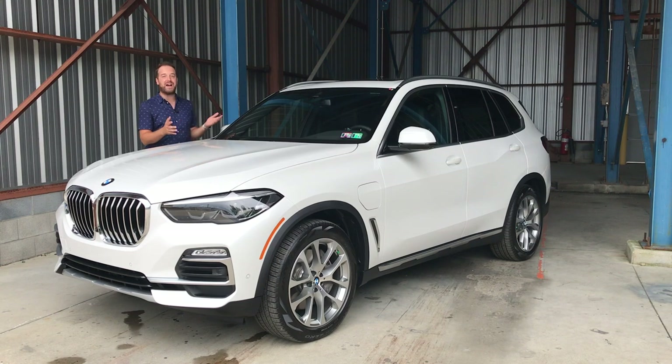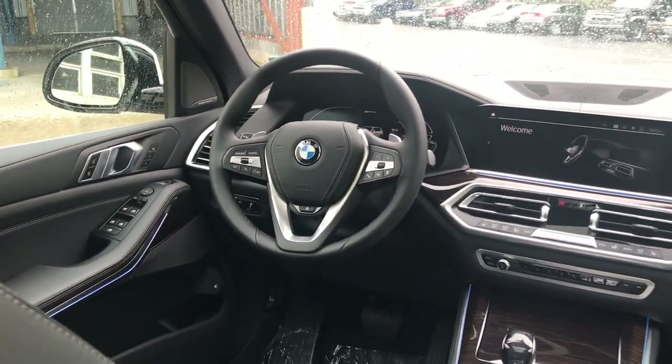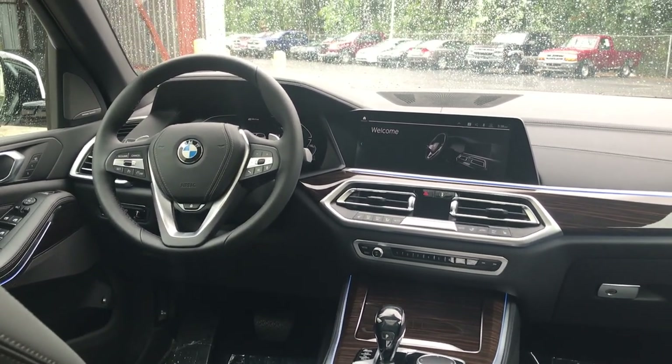Even though it weighs over 5,000 pounds, it is the fastest plug-in hybrid that BMW offers. It also has the largest battery and therefore one of the longest ranges. Today we'll take this out on the road, show you how it drives, and give you an idea of what it's like to hear the engine transition from electric to gas or gas back to electric. We'll also give you a tour of the inside — the gorgeous leather, the beautiful center console, the twin 12-inch LCD screens, which are just stunning.